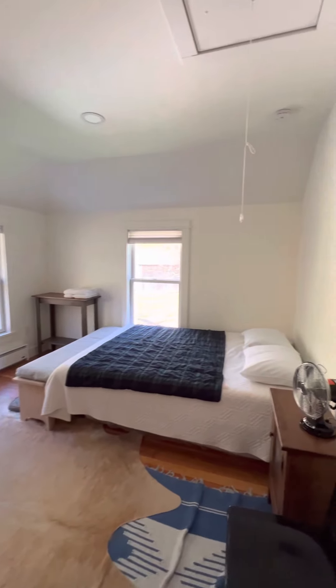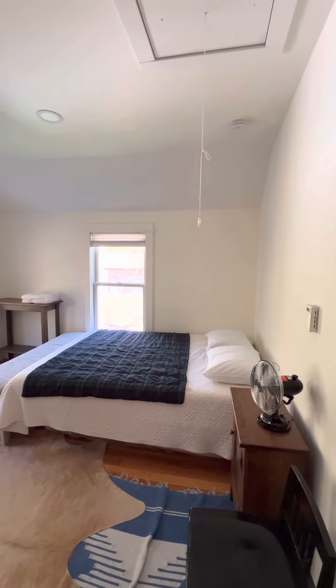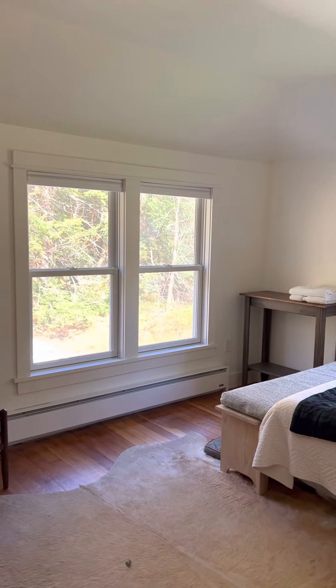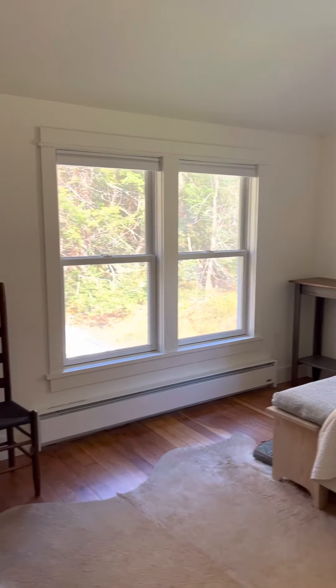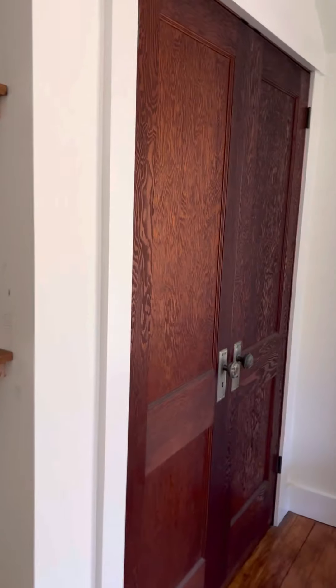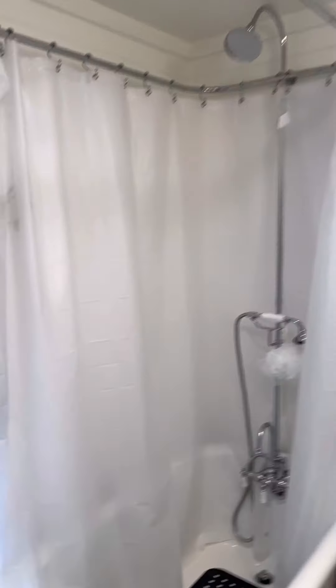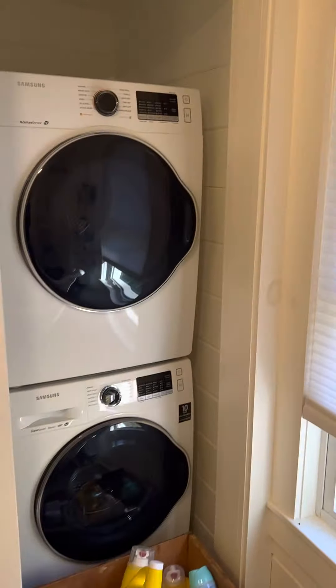This is the second bedroom — big bed. There's another big closet here. The upstairs bathroom is more classic and has a 12-foot tub.